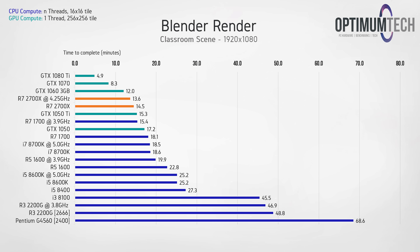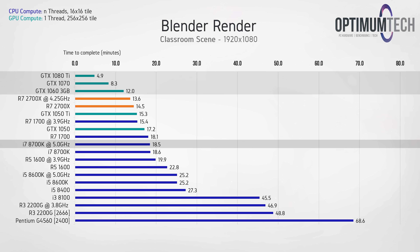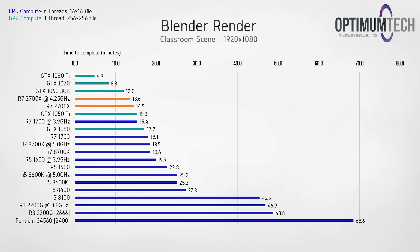Our final rendering benchmark in Blender shows that the 2700X can definitely be utilized in real-world scenarios, and the performance difference over its Intel competitor the 8700K is significant and worth noting. A discrete GPU is always the recommended device for rendering if you have one, and since the 2700X has no integrated GPU that's an important note — but the 2700X does top the chart and offers impressive rendering performance.